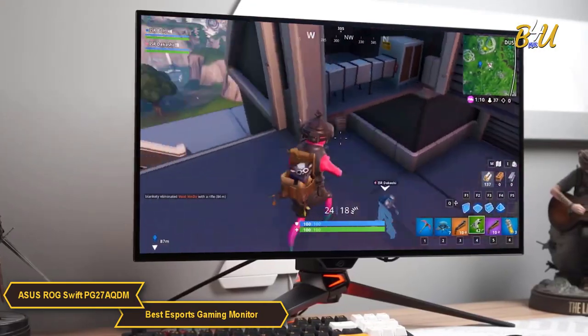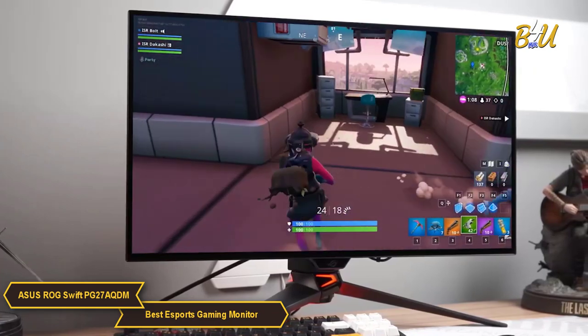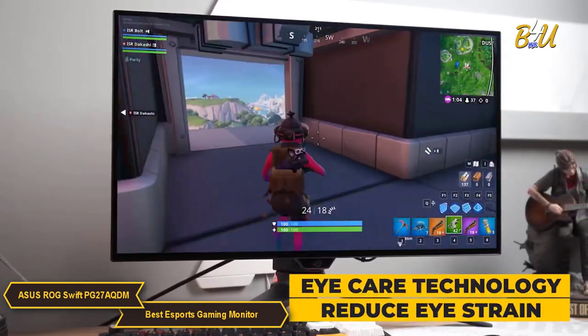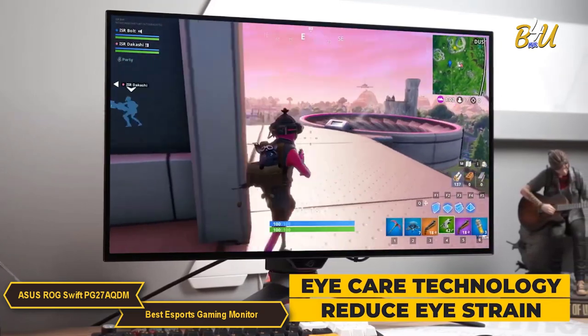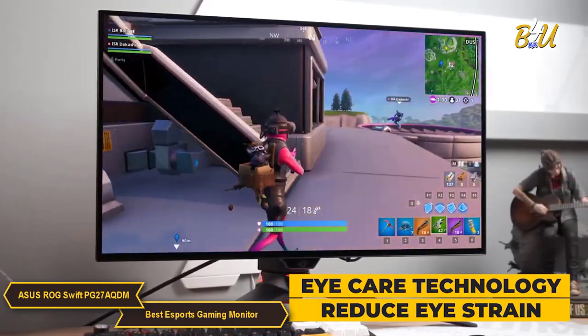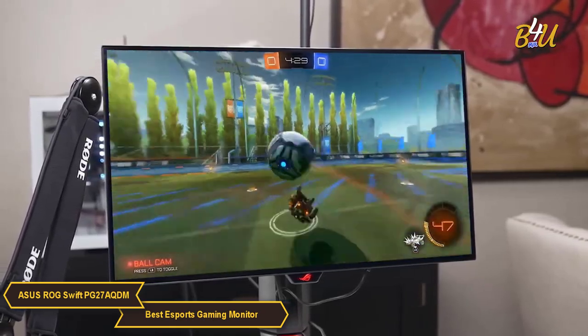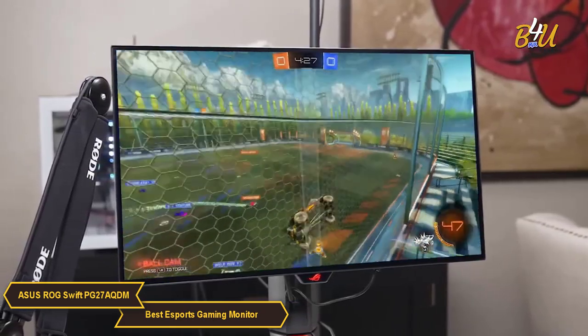Another standout feature of the ROG Swift is its focus on eye comfort. Asus EyeCare technology is integrated to reduce eye strain, which is essential for esports athletes who engage in long gaming sessions. This technology helps to minimize fatigue, allowing players to maintain focus and performance over extended periods.